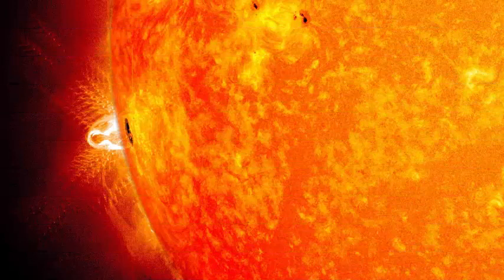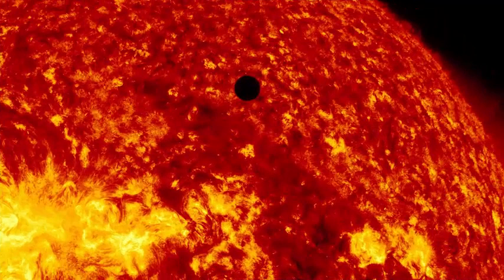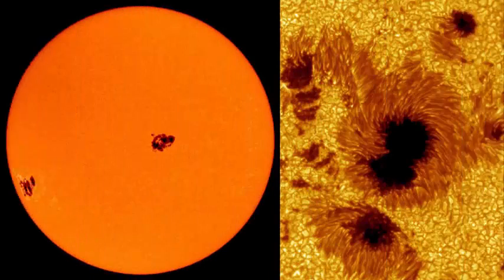The word sunspot may suggest that the feature is tiny, and the massive size of the sun makes the dwarf seemingly floating feature in comparison. But do not let the name fool you — sunspots are actually larger than Earth.